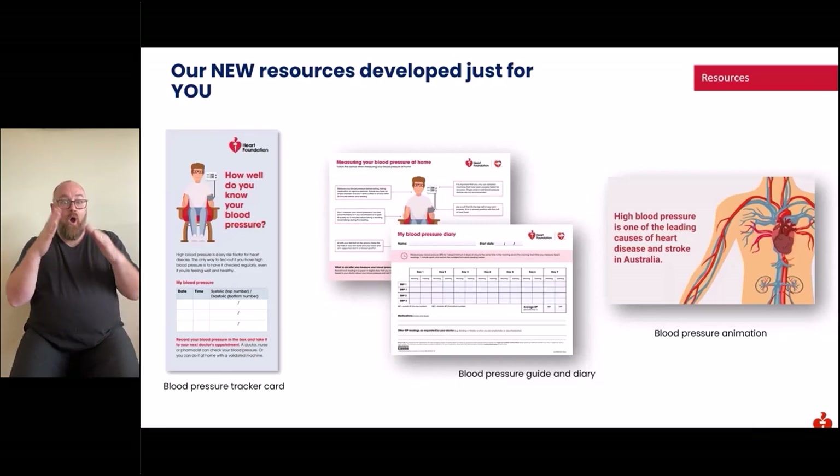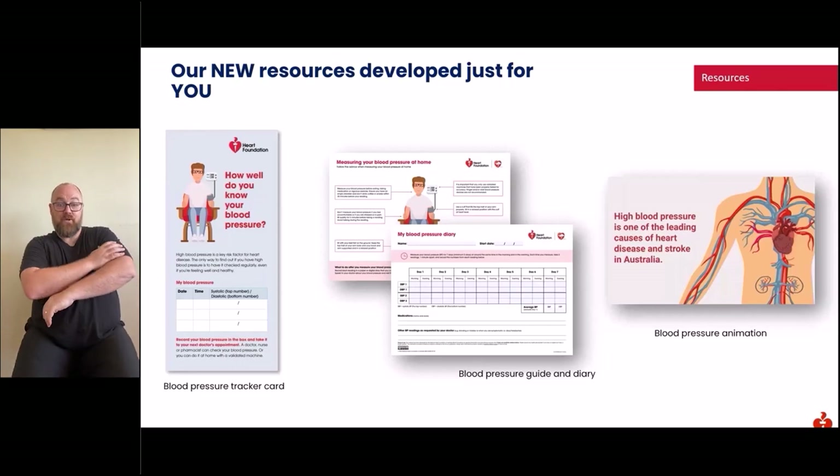New resources have been developed just for you. High blood pressure is the leading risk factor for heart disease and the only way to find out if you have it is to have it checked regularly. Even if you're feeling well and healthy, everyone aged 18 and over should have their blood pressure measured at least once every two years. Blood pressure can be measured at home using a validated machine, at a pharmacy, via a Sisu health station, or by a doctor or nurse. These consumer resources are all accessible via the Heart Week webpage at theheartfoundation.org.au.